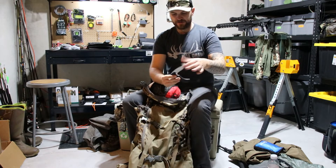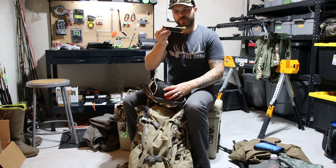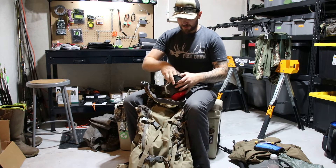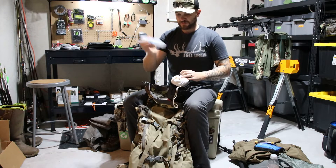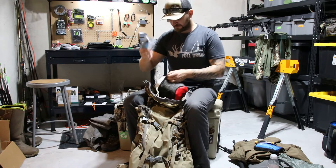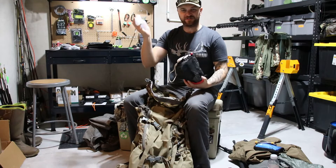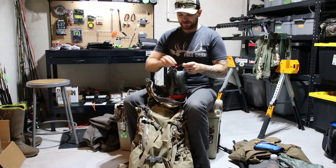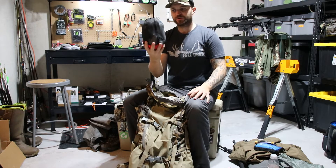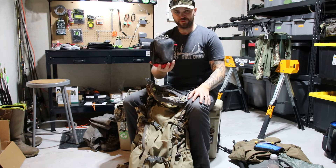I've got a Gerber knife in here — that's probably where some of the weight comes from — a Work Sharp knife sharpener, some cordage, hand sanitizer, and nitrile gloves. I like using gloves to help keep everything clean. This is somewhere I'm looking to improve and get lighter. It's probably two pounds — pretty heavy.